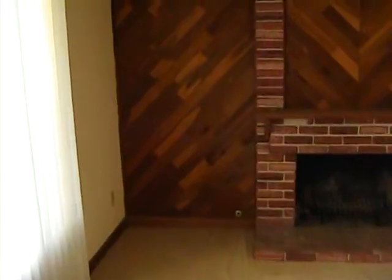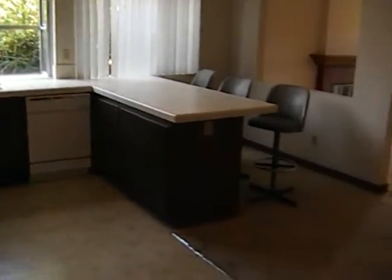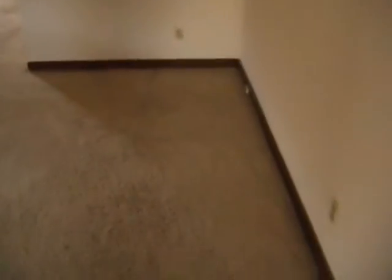This would be considered the living room — there's a fireplace. And here's the kitchen, pretty big kitchen. This would be the dining area.